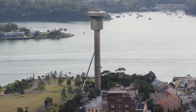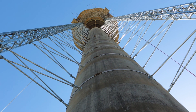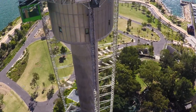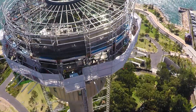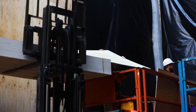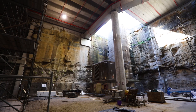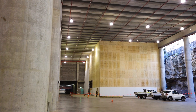Mobile cranes were brought in to erect the circular mast climbing work platform, the backbone of this massive undertaking. Next, a 20-metre-high dust-proof wall was constructed to separate the work compound at the base of the tower from the adjacent public cultural space.